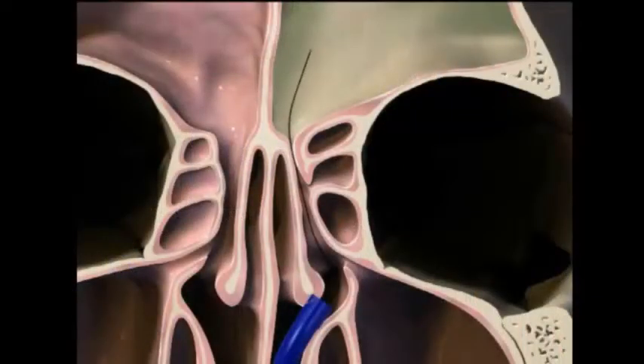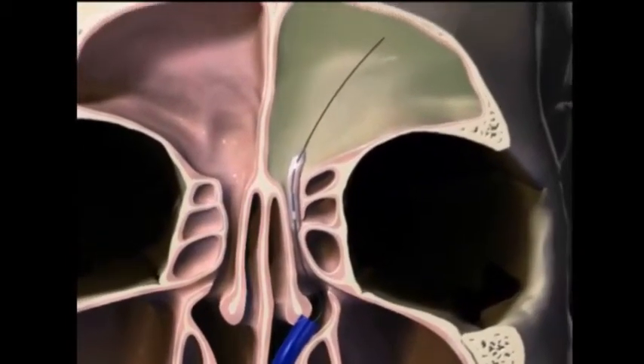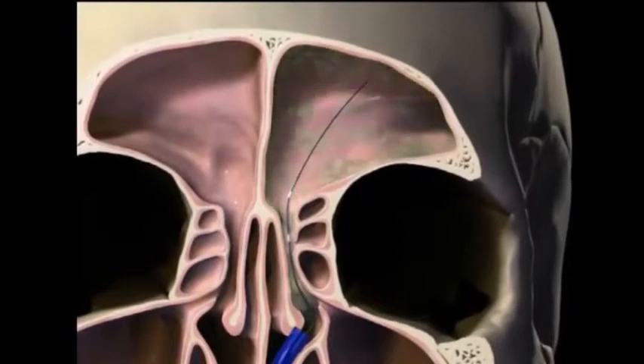Similar to normal sinus surgery, I find the natural opening to the sinus, and what's different is I then slide a small catheter or wire into the sinus, thread a balloon over that, and inflate the small balloon. This dilates the natural opening and makes it larger. After that, infection or mucus can drain out of the sinus, and it allows topical medications or salt water saline irrigations to get into the sinuses.